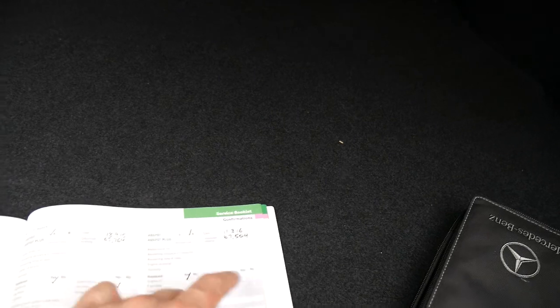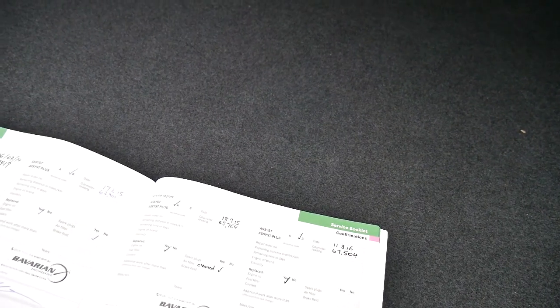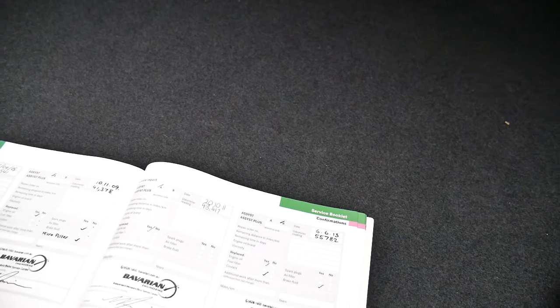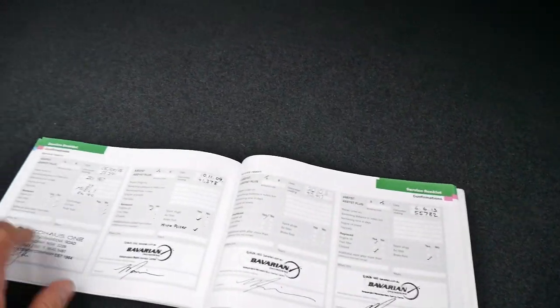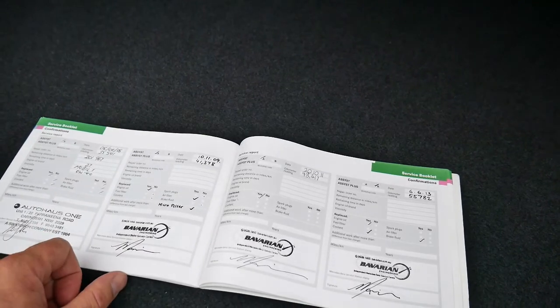It's done 72,000 kilometers and the last service was done at 67,000 kilometers. So the intervals are: 67,000 — 65,000 — 62,000 — 58 — 55 — 48 — 41 — 35. That's very impressive and it goes back to 2008. The first couple were done at Mercedes-Benz, then they went to Auto House and Bavarian, who specialize in Mercedes and BMW. That's a very good history.